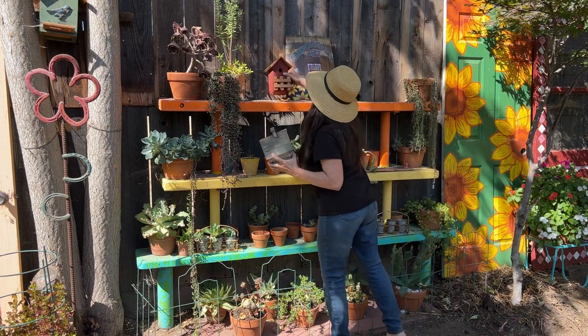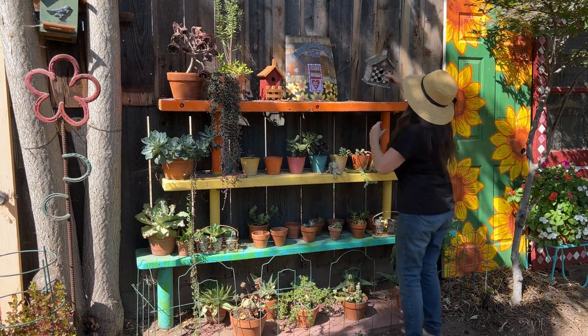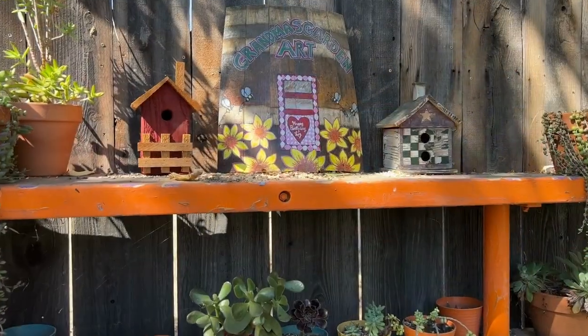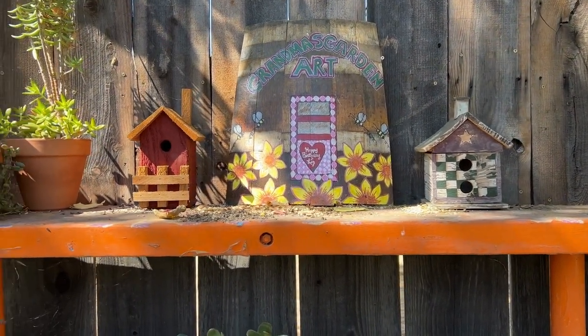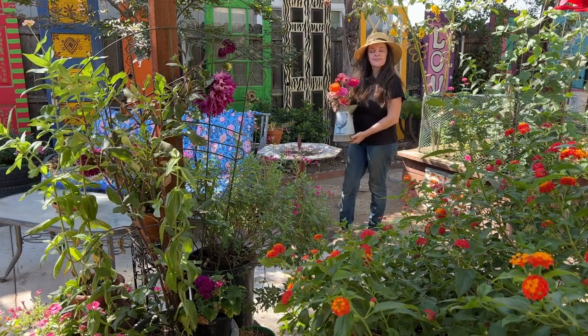I think these little birdhouses will look so cute on top of my stacked benches. I know at some point I'll probably repaint them or at least touch them up a bit, but until then I think they'll look really cute here for now.